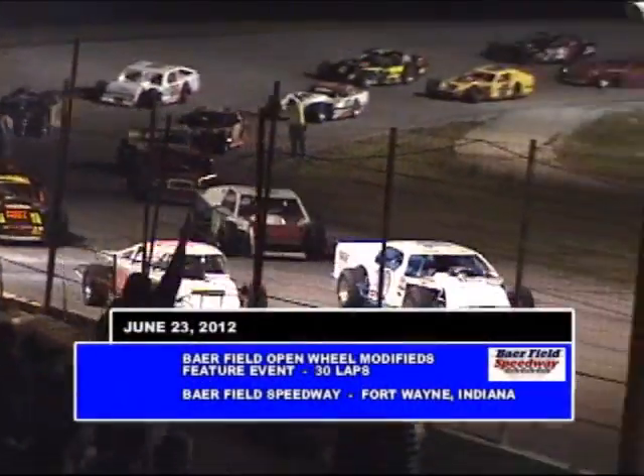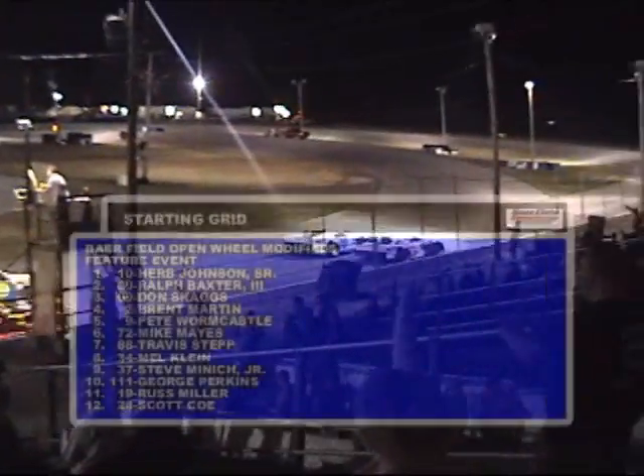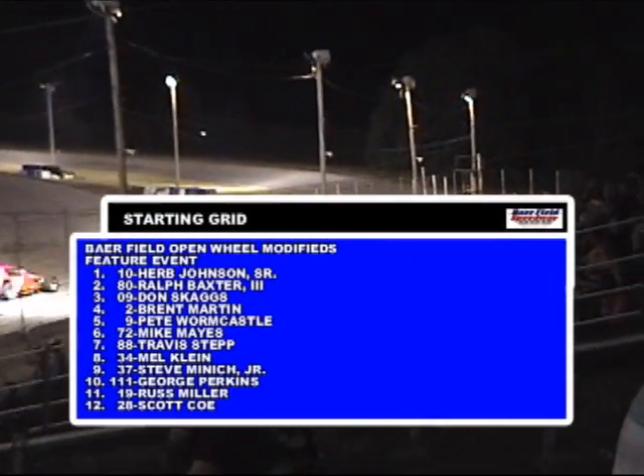A phenomenal field of Bearfield Speedway open wheel modifieds set to go, 30 laps, 23 strong here at Fort Wayne's Bearfield Speedway.